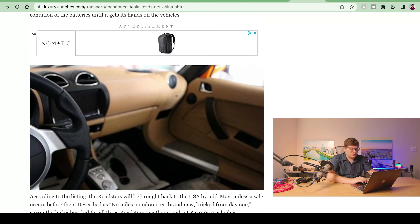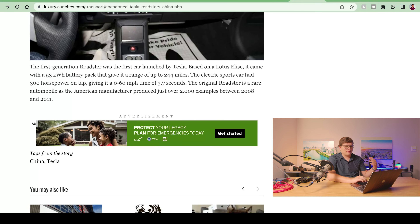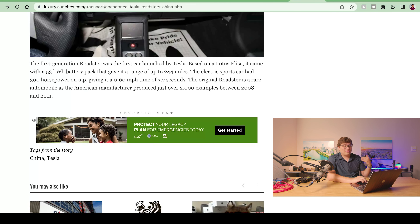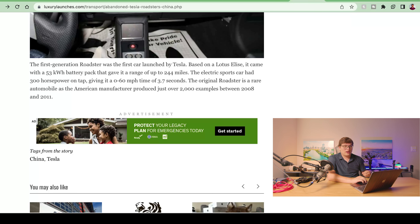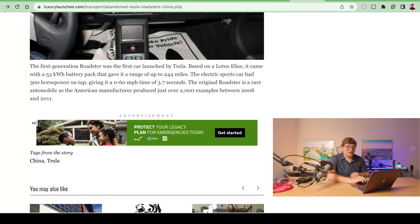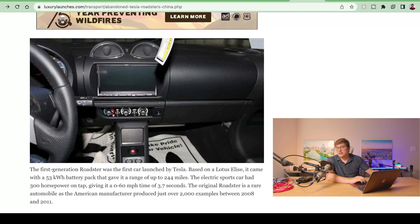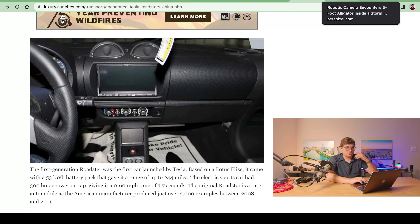The electric sports car had about 300 horsepower, giving it a 0-60 time of 3.7 seconds. When you think about 244 miles from a 53 kWh battery pack in a much smaller car, if you were to double that battery pack you'd presumably get around 600 miles of range — which is basically what they're doing with the current new Roadster. They're going to have a double-size battery pack, get double the range, and the new Roadster is going to be astronomically more powerful, while still achieving that range.